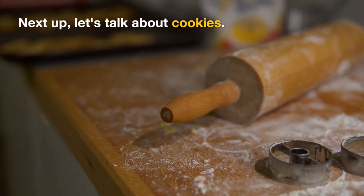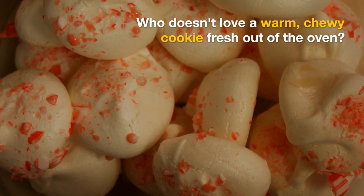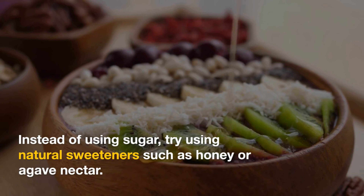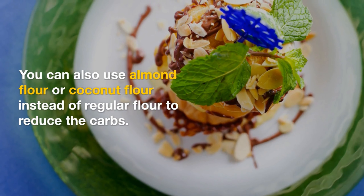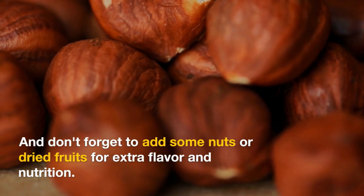Next up, let's talk about cookies. Who doesn't love a warm, chewy cookie fresh out of the oven? Instead of using sugar, try using natural sweeteners such as honey or agave nectar. You can also use almond flour or coconut flour instead of regular flour to reduce the carbs. And don't forget to add some nuts or dried fruits for extra flavor and nutrition.